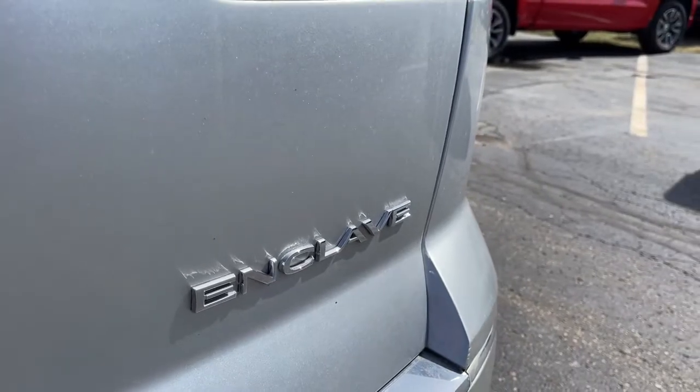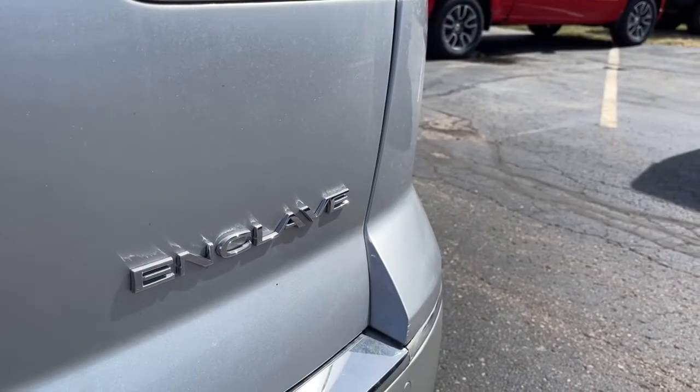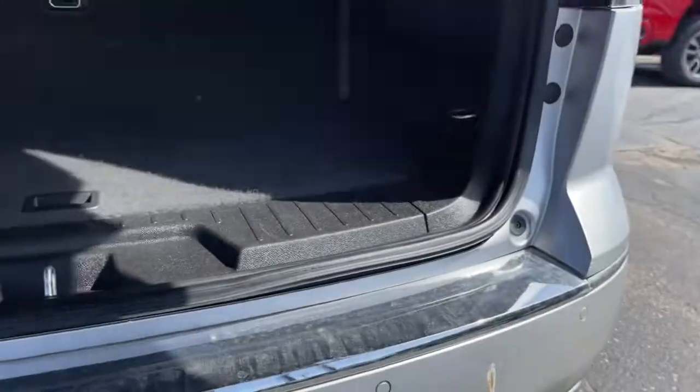Third row seat, seat memory, trip computer. Strive for excellence — drive the Enclave.